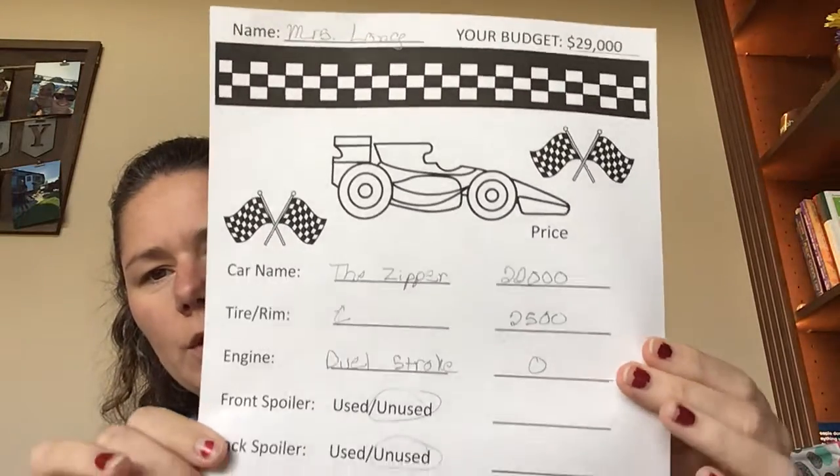Inside, I glued — oh, there it is — my engine, my supercharger. And then on Friday, you were also supposed to fill out this paper, the budget paper.